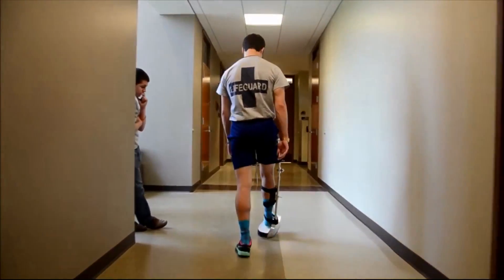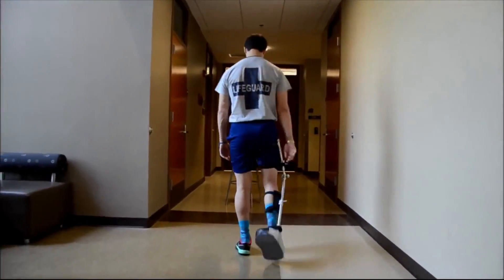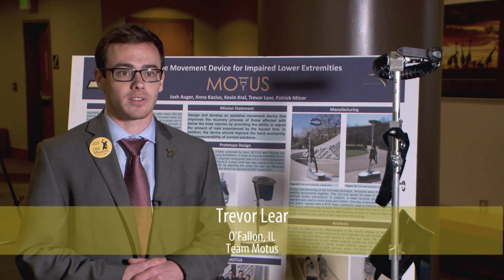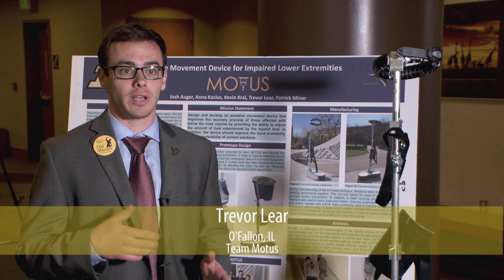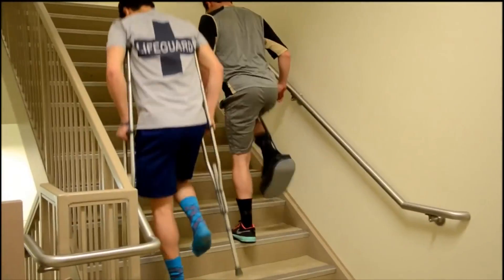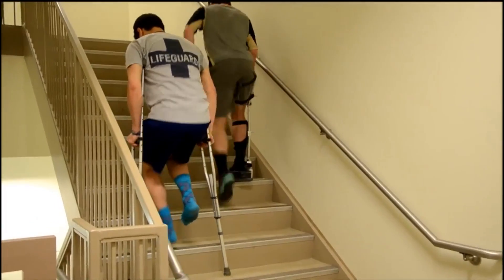It's an assistive movement device for lower leg injuries. Basically what it allows the user to do is actually vary the amount of weight that is experienced on their injured limb to ensure a stronger as well as quicker recovery process. Solving a real-world problem — that's something that I've really had just a blast with.